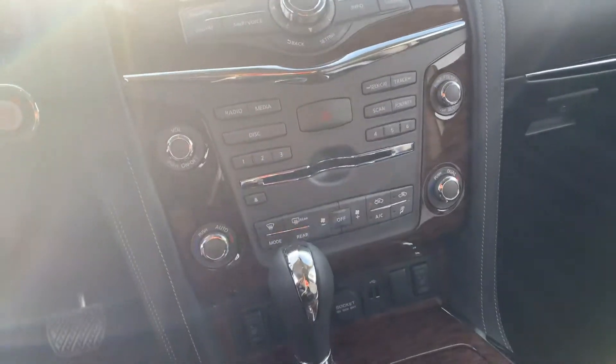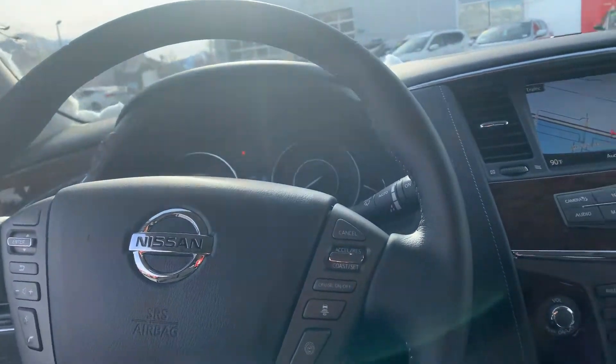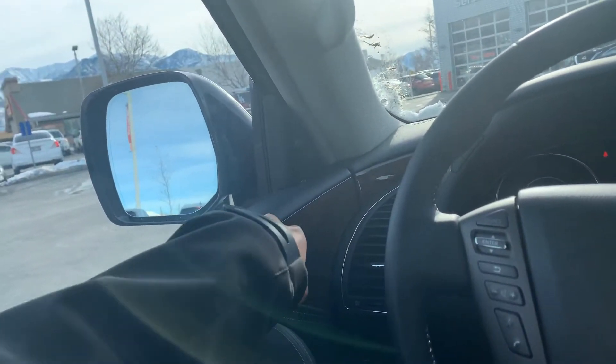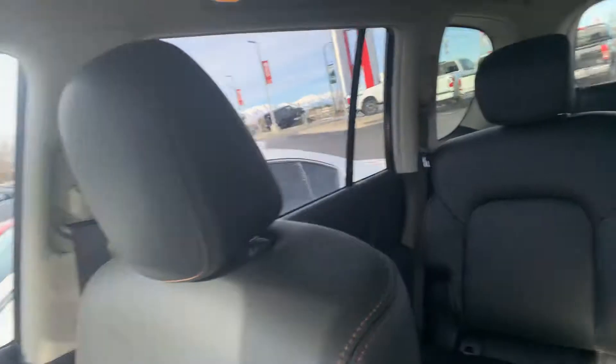It's gonna have everything you guys could want on here — all your heated seats, adaptive cruise control, Pro Pilot Assist, navigation system, memory seating, blind spot monitors, Bose stereo system, and leather seating appointments.